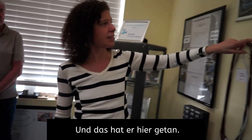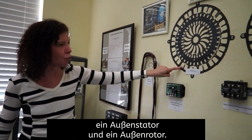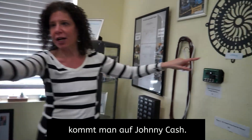And that's what he did here. So here are the laminates: this is an inner rotor, that's an inner stator, outer stator, and outer rotor. If you put 1,400 of these together and you wind them, you come up with Johnny Cash.